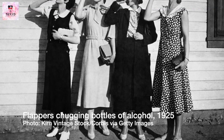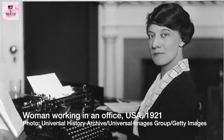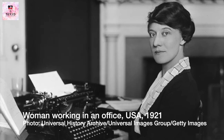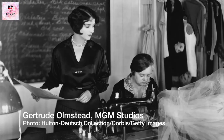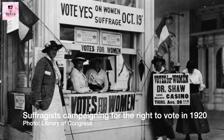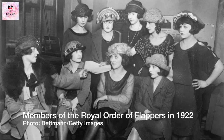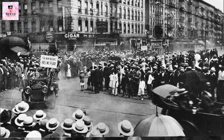Women also gained more freedom in the workplace during the 1920s. They worked as secretaries, clerks and telephone operators, and some became professionals in fields such as medicine, law and journalism. In the United States, women got the right to vote in 1920, which led to increased political participation and activism. Women also played important roles in the cultural movements of the roaring 20s.